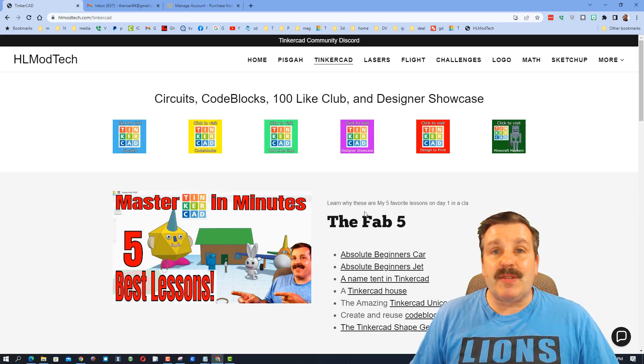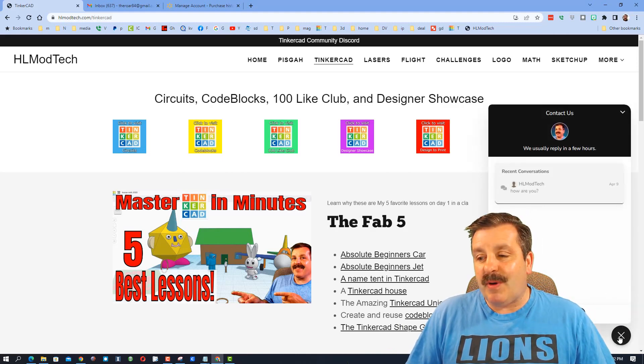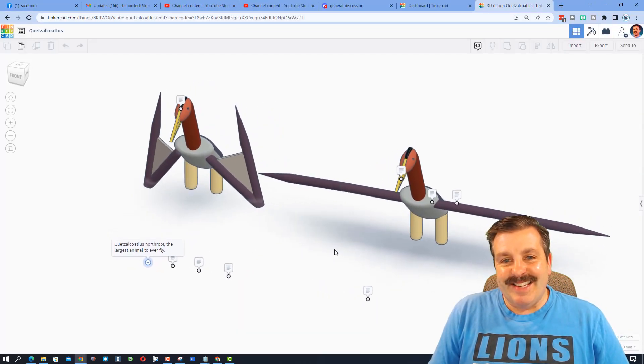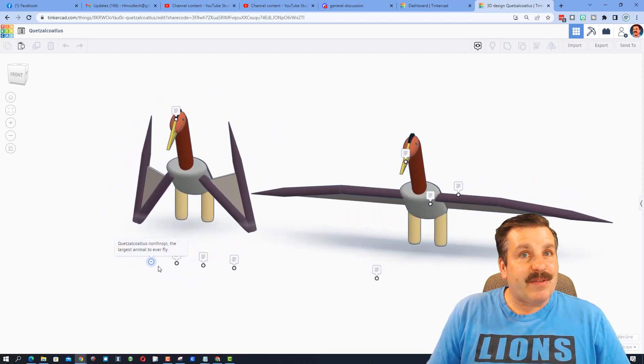We are starting from my website because it is a handy place if you ever need to reach out to me. There is a built-in messaging tool — you can click this button, fill in your information, and reach out to me almost instantly. I also want to highlight the Tinkercad community Discord, because it is an amazing place to talk everything Tinkercad.